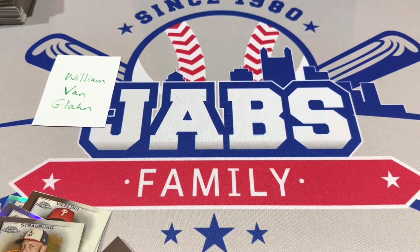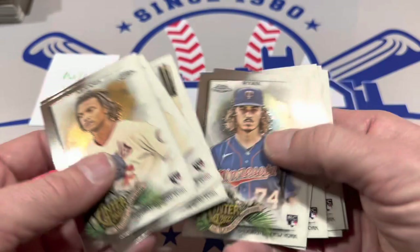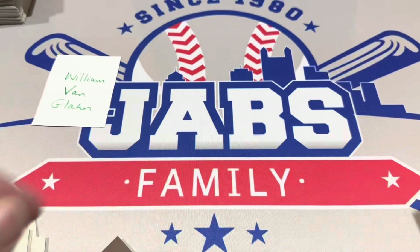I think I might be able to squeak out a profit on this box for William Von Glahn. I really like the base — we got Ohtani and Trout in there, which will drive up the price. The rookie cards were solid as well: O'Neill Cruz, CJ Abrams, Hunter Green, Steven Kwan, Seth Beer, Torkelson — that's a good lot right there. A couple nice numbered cards as well. I'll see what I can do for all of these.